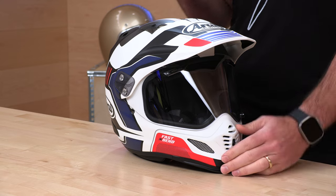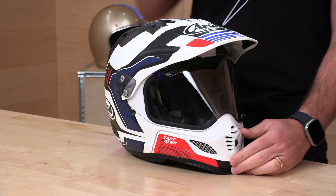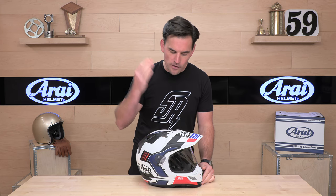Speed Addicts is always getting a first look — subscribe, don't miss out. Also, we should be considered your source for Arai helmets. We make it really easy to shop with us. There's a link in the description below that'll get you right over to this XD4, and you'll also be able to shop for any other parts or gear you might need for your next two-wheel adventure.